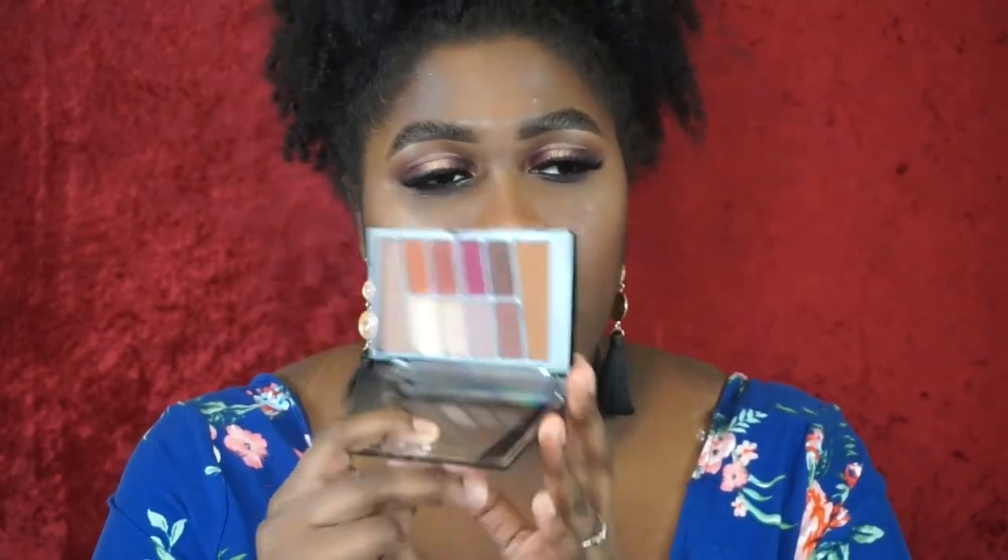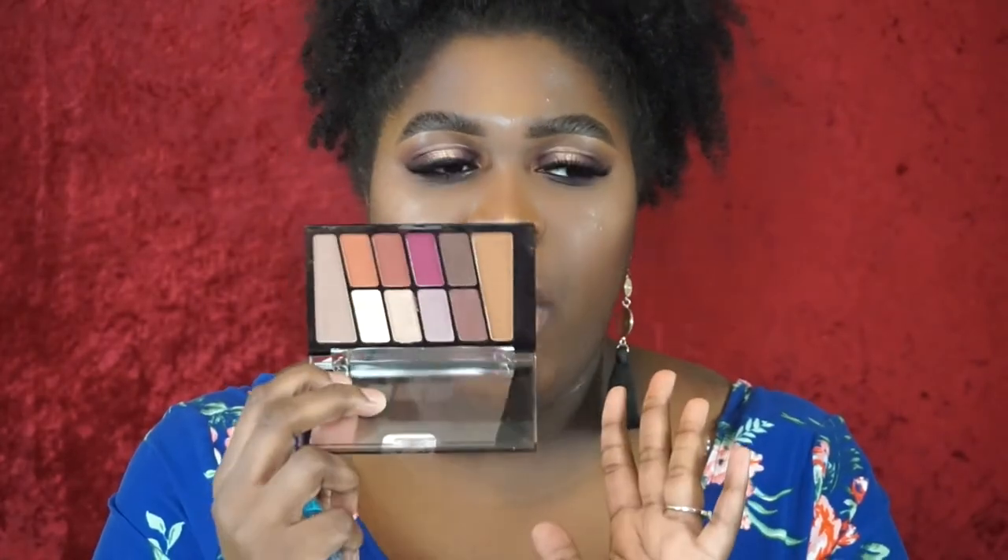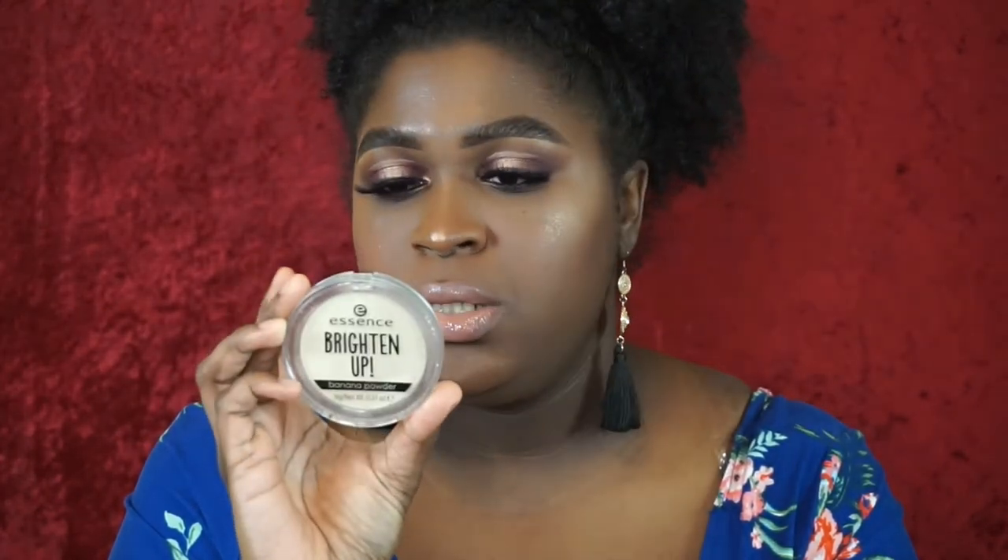The Wet n Wild eyeshadow palette — my eyeshadow is still on my eyes, but it was a little powdery and dusty when applying and got a bit muddy. But it was $5, so for $5 it's not a bad palette. It's just not my favorite quality. The eye look did turn out nicely though — it was just a little hard to work with. The Essence Brighten Up banana powder — I didn't think it brightened much initially, but looking now it actually does look okay. I'll probably keep using it — still an iffy one though.